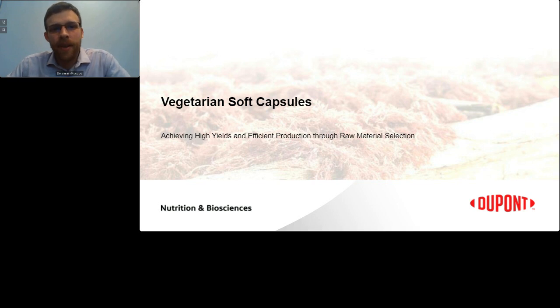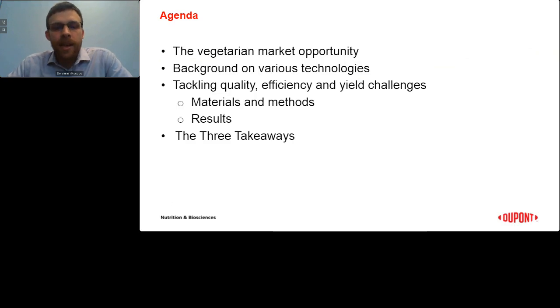In this webinar, vegetarian soft capsule shell formulations are compared on the basis of suitability to form superior quality products and achieve high efficiency manufacturing conditions. Here's what we're going to cover today: first, a look at the vegetarian market opportunity; next, an overview of available vegetarian soft capsule technologies; then we'll discuss the present study evaluating a vegetarian soft capsule system for quality and efficiency; we'll review materials and methods as well as results; and we'll finish with brief discussion, conclusions, and takeaways.